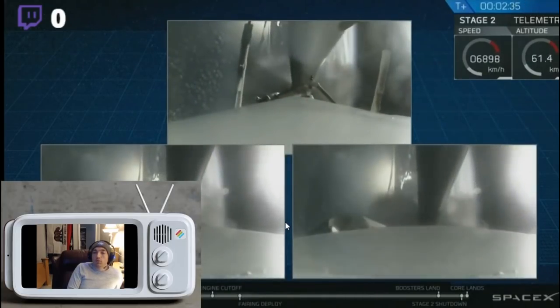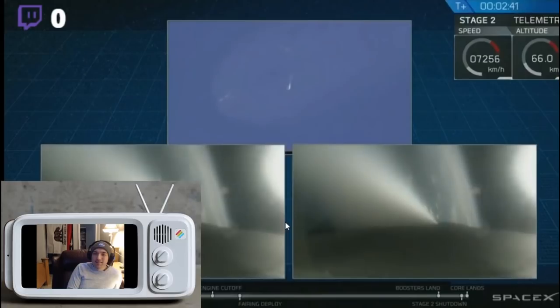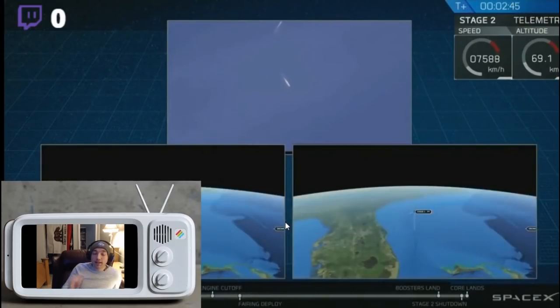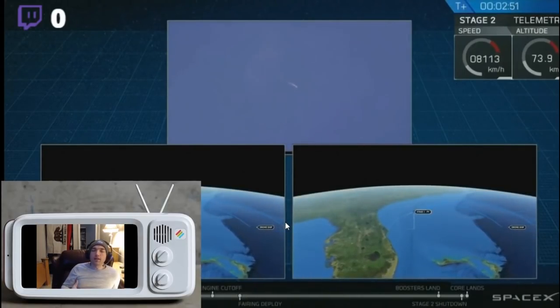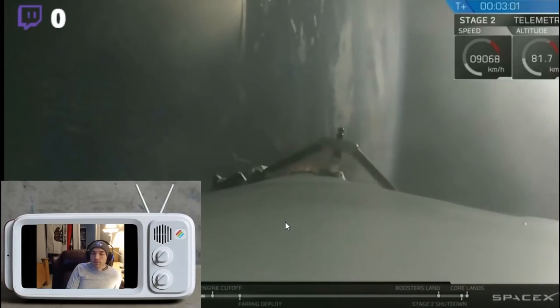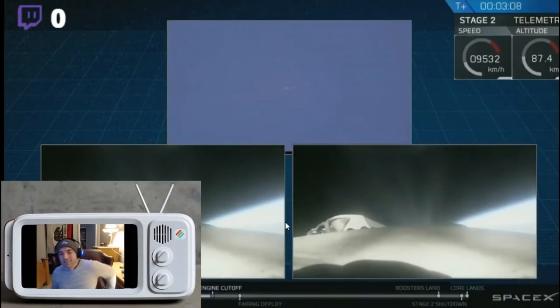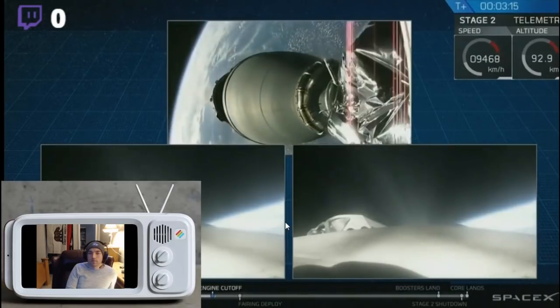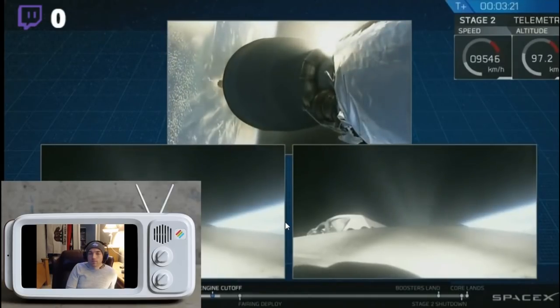Once the side boosters are released, I guarantee every engineer that took part in this just felt like an epitome of relief. Listen to that crowd! Unreal.